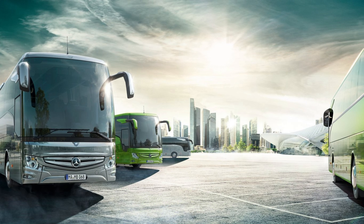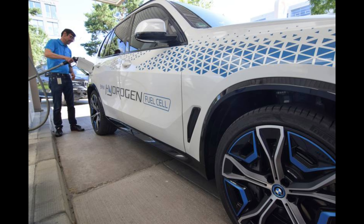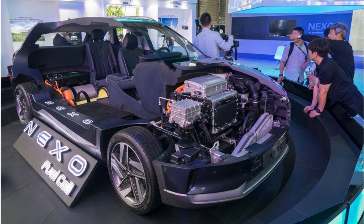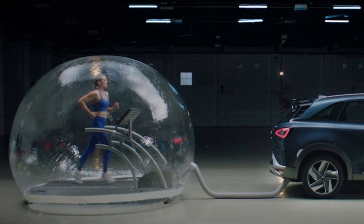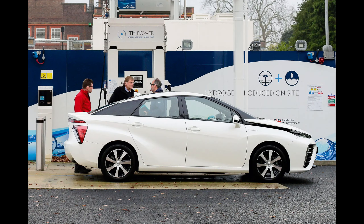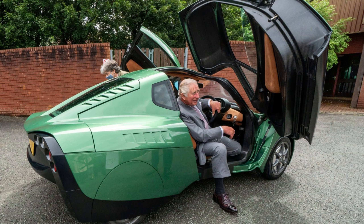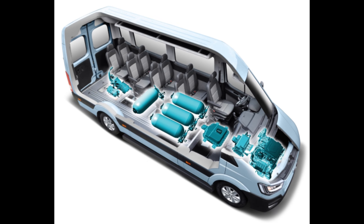As more hydrogen refueling stations become available, consumer demand for hydrogen-powered vehicles is likely to increase, as potential buyers are reassured they will have convenient access to refueling, driving adoption and stimulating market growth. Infrastructure development also involves collaboration between governments, industry stakeholders and fuel providers through public-private partnerships, securing funding and developing cohesive strategies to accelerate the deployment of hydrogen refueling infrastructure.